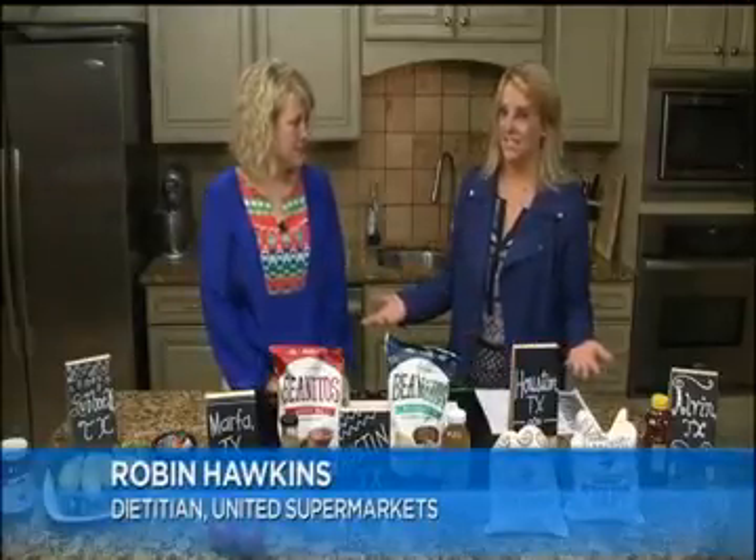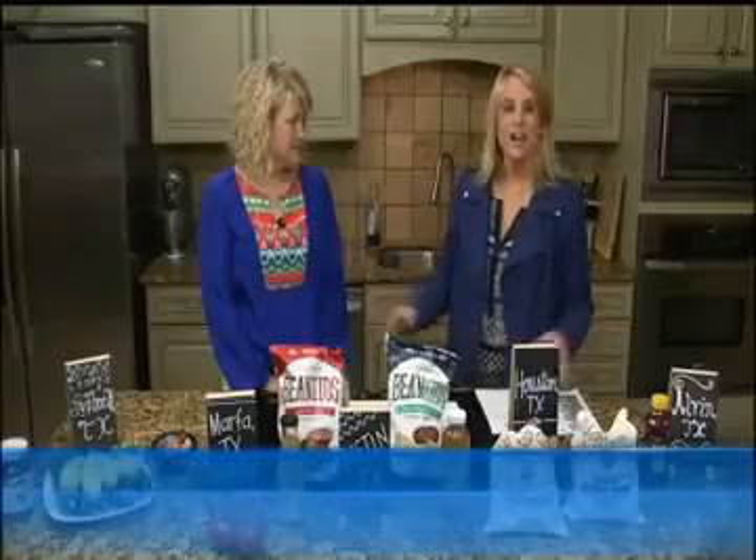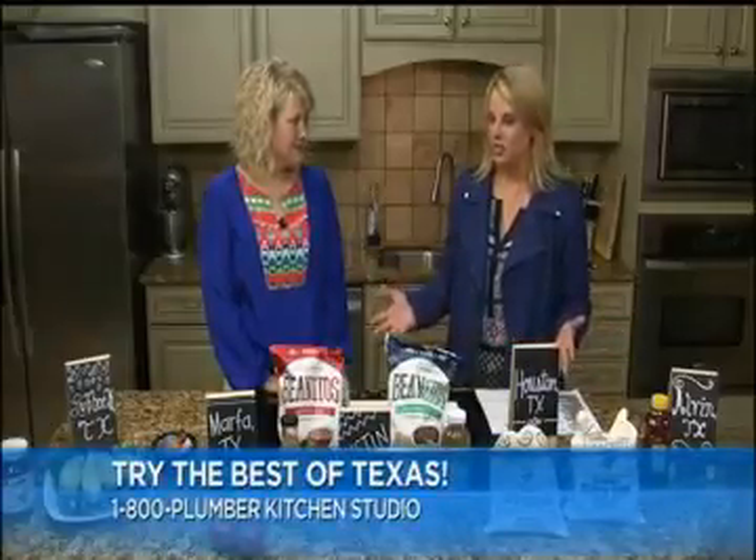This is one of my favorite things — to find and happen upon a great Texas product. Robin Hawkins does this all the time. She looks through all these great products and finds great ones from the great state of Texas. So you brought an assortment of fabulous products from the state.